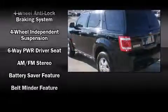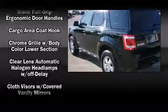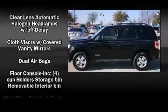Passengers are protected by various safety and security features including dual front impact airbags with occupant sensing airbag, head curtain airbags, traction control, brake assist, a panic alarm, and ABS brakes.